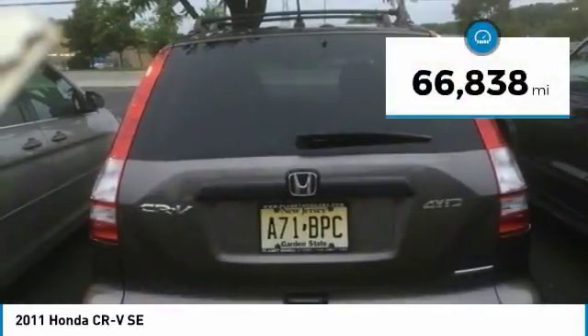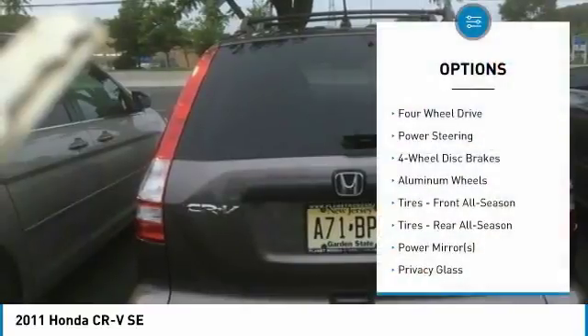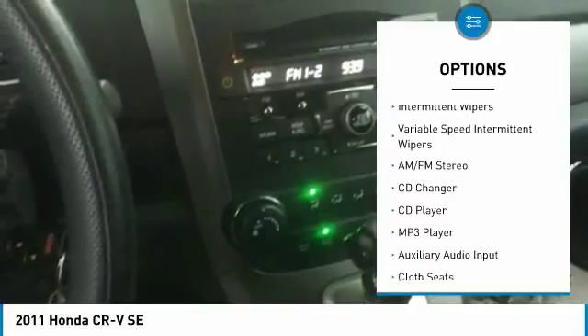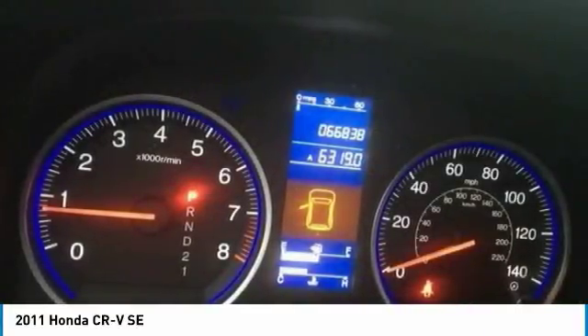This vehicle has less than 70,000 miles. Here are some of this vehicle's great options: stability control, keyless entry, CD changer, anti-lock braking system, steering wheel audio controls, traction control, adjustable steering wheel, power steering, driver airbag, and four-wheel drive.